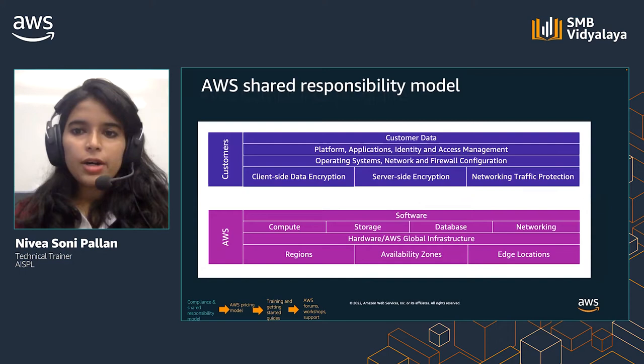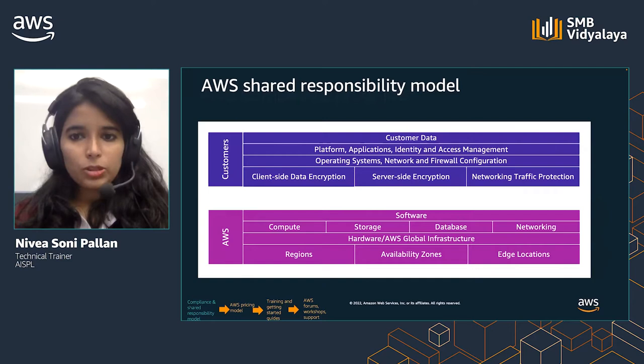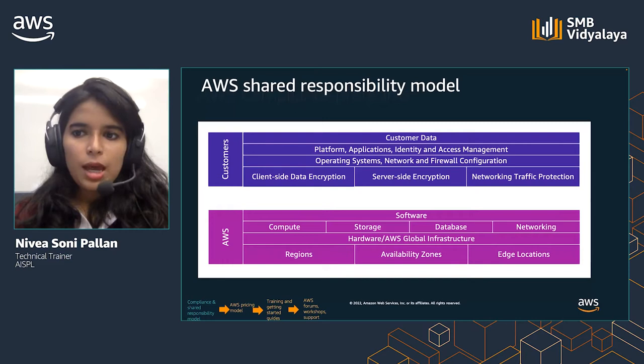Security and compliance are shared responsibilities between AWS and the customer. Depending on the services deployed, this shared model can help relieve the customer's operational burden, because AWS operates, manages, and controls the components from the host operating system and virtualization layer down to the physical security of the facilities. The customer assumes responsibility for the guest operating system, including updates and security patches, and configuration of the AWS-provided security group firewall.